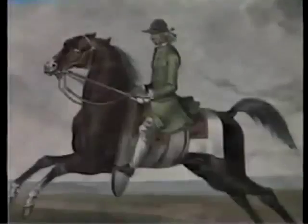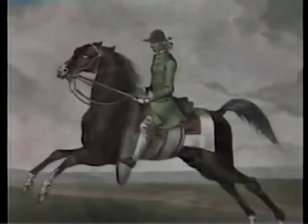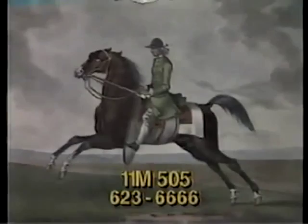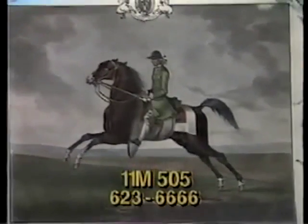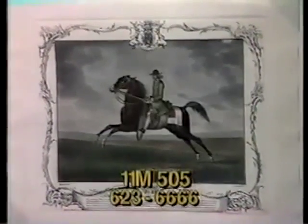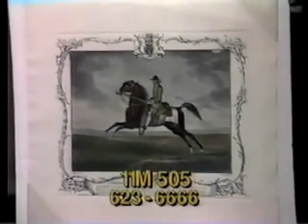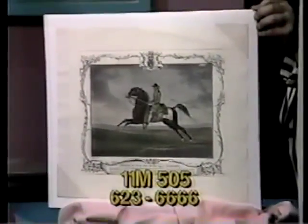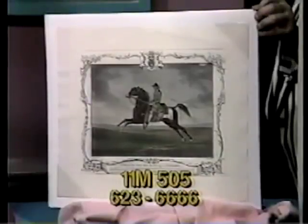Here's the second print that would go well with The Death — item 11M505. It's a colored lithograph of a racehorse and rider dated 1755, an English print from that same bygone era by an unknown artist. The shrink-wrapped print measures 17½ by 18 inches, valued at $95. Bid now on item 11M505.